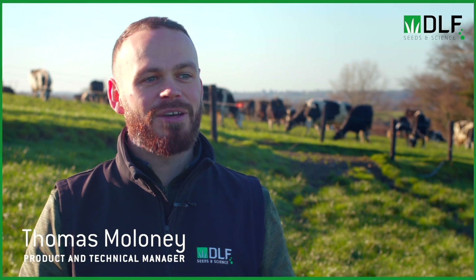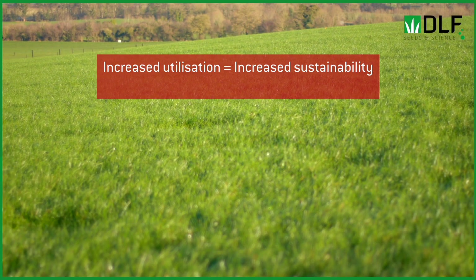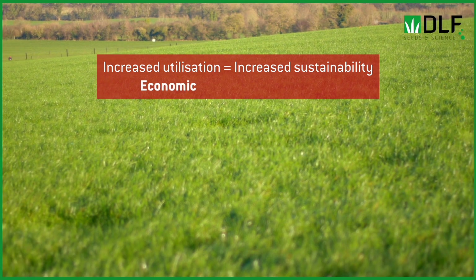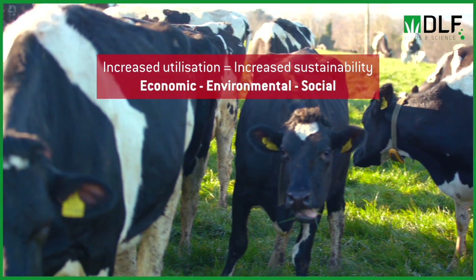Grass utilization is important. It's the amount of grass that we grow that actually goes into the animal to produce milk or meat. Increasing our utilization can help to increase the efficiency of the overall system and reduce our impact on the environment, because it costs money and it costs resources to produce grass.